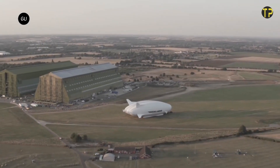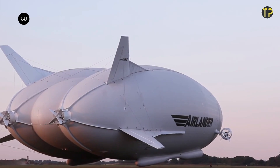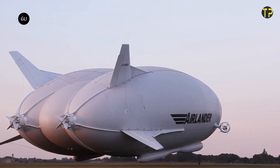Air Nostrum aims to integrate these airships into their fleet by 2026, demonstrating their dedication to innovative and sustainable solutions. This bold move positions the airline as a leader in the future of greener aviation.